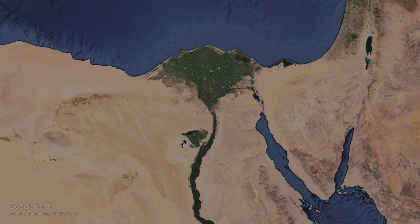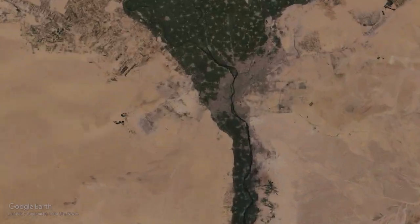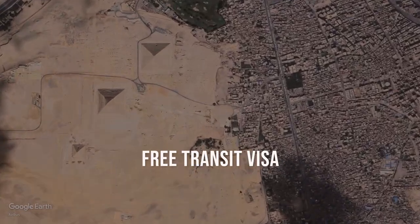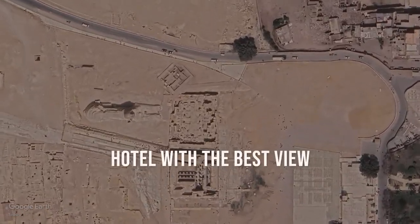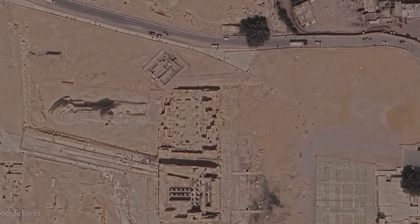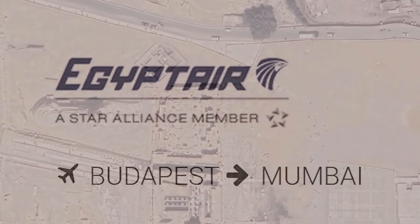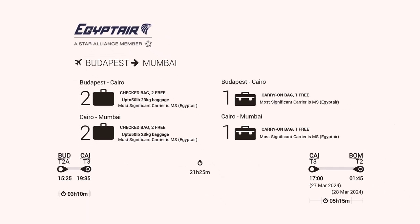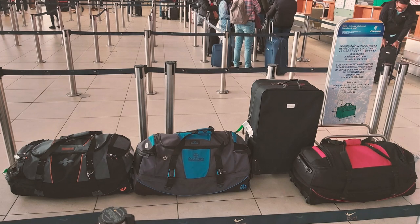Today we are sharing our epic adventure from Budapest to Mombasa with the 21-hour layover hacks in Cairo. We talk about free transit visa, double baggage allowance, taxi scam, and hotel with the best view. All the links can be found in the description box below. We decided to take the chance with Egypt Air to see the pyramids, which was my dream. Egypt Air offered the most budget-friendly option.